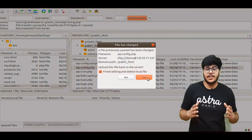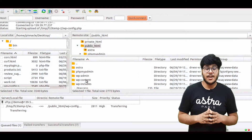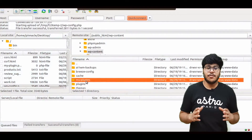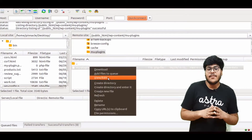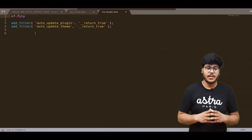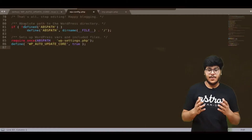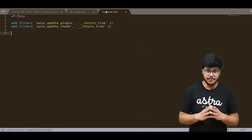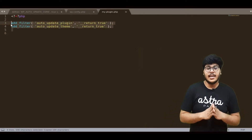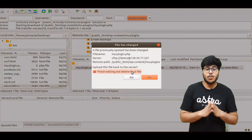To enable auto-update of themes and plugins, we'll create a must-use plugin in WordPress. Create a new directory called MU-plugins under the WP content directory if it doesn't already exist. Then create a new PHP file such as myplugin.php, paste these lines of code there, and save it. Needless to say, you must also delete all the themes and plugins you are no longer using.